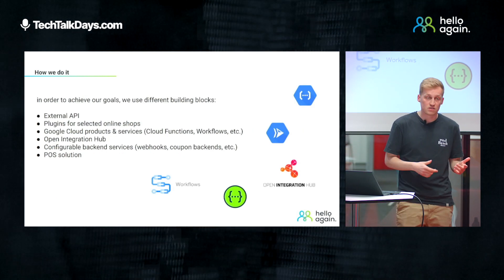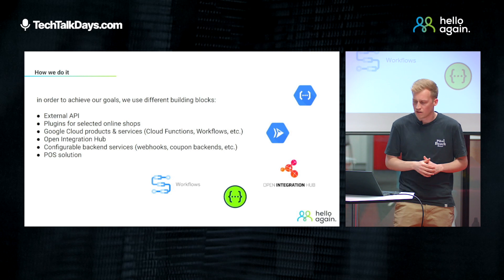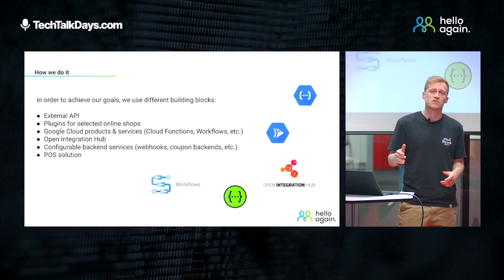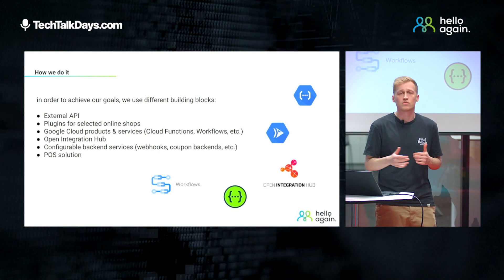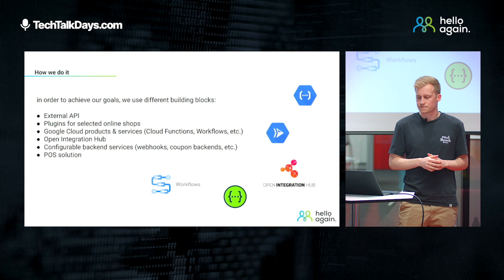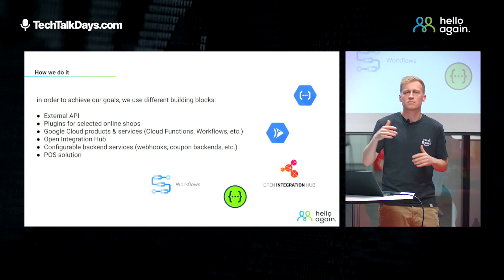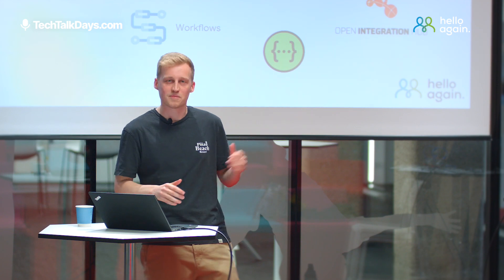Facing all those challenges in order to achieve our goals, we actually use different building blocks. We provide an external API for most of our features. We also provide plugins for selected online shops. We use Google Cloud products and services like Cloud Functions and Workflows. We also use Open Integration Hub, which is an open source integration platform. In addition, we provide some configurable backend services like webhooks and custom coupon backends. And last but not least, we offer our POS solution, which is a way to integrate the cash register system without touching its software.